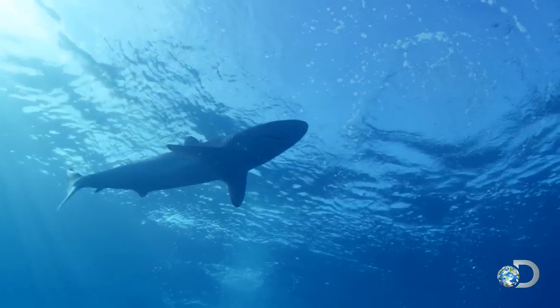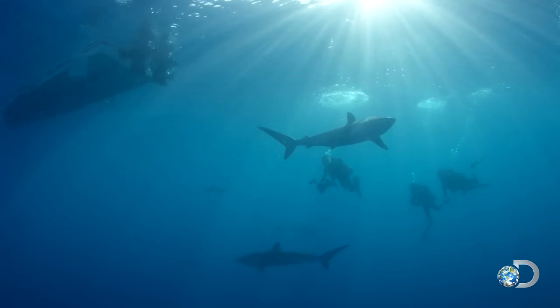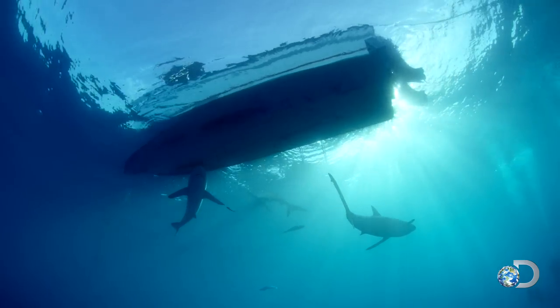Within minutes, the divers are surrounded by large sharks. I think we're just kinda checking them all out. Got a bunch of big sharks going around here.